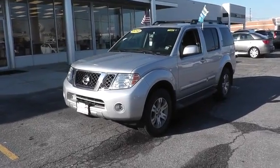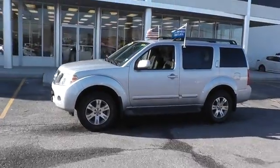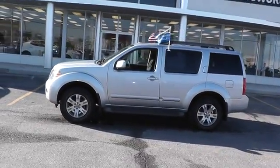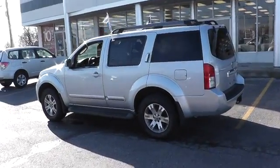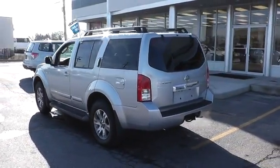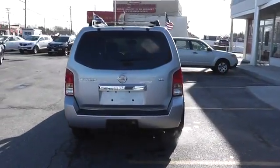2010 Pathfinder. The Pathfinder has a premium interior with three rows of seating for up to seven passengers, as well as versatile seating and cargo configurations. This SUV appeals to both truck lovers and car lovers and is priced below $25,000. This vehicle has less than 30,000 miles.